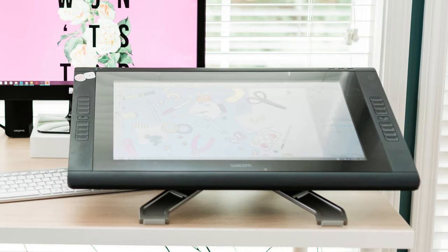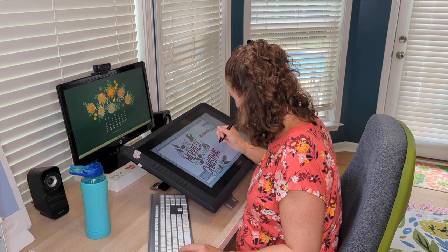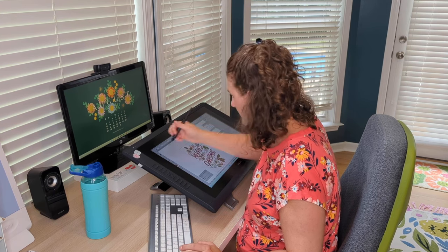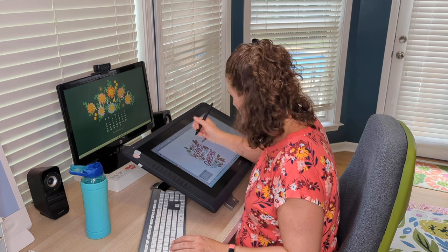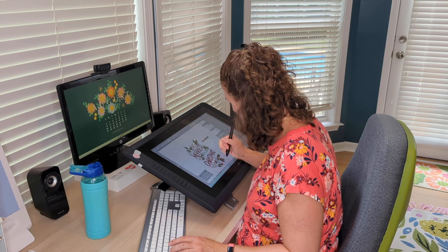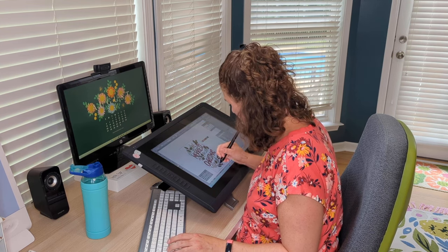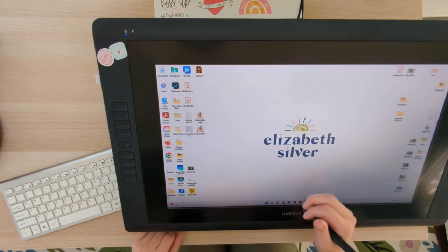It was then that I decided to invest in the Wacom Cintiq, which is a much larger operation. I chose the larger Cintiq, and basically it is a monitor that you can draw on — a monitor and a drawing tablet in one, so you're drawing directly on your screen just like with the Apple Pencil. This particular model is the Wacom Cintiq 22HD, which I bought in 2018. Check out the link in my description for all of these tools — I've linked to the most updated versions to make it easy for you.